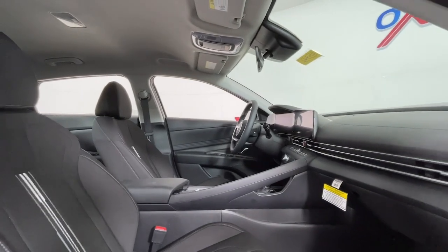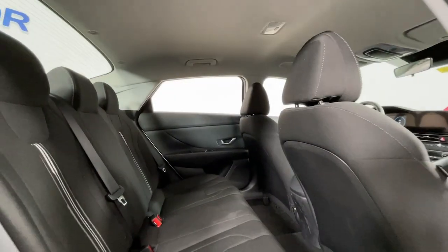Electronic stability control, aluminum wheels, heated front seat, and leather-wrapped steering wheel.